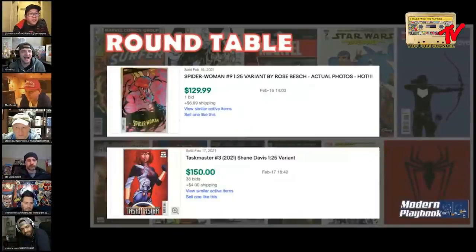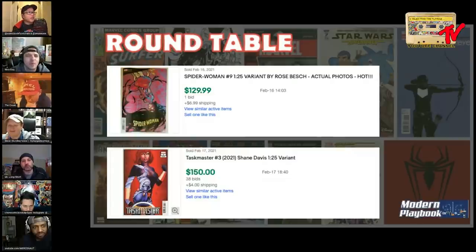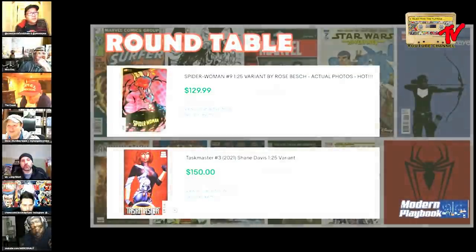Welcome to Modern Playbook. This is our roundtable - I'll be hosting today. We're going to start off with Nico's game of 'which book would you rather buy.' We'll start at the bottom and work our way up. I picked two books: Spider-Woman number nine, the one-in-25, and Taskmaster number three, the one-in-25 variant.